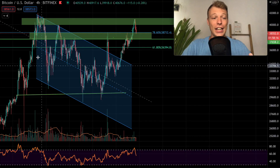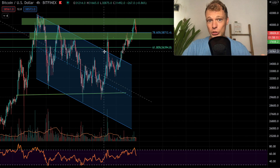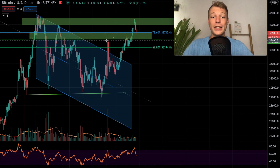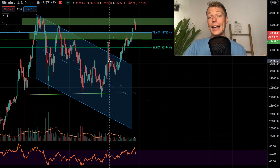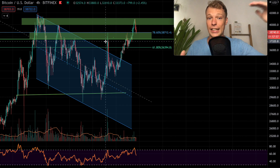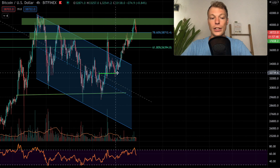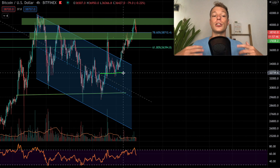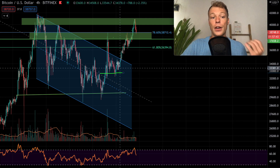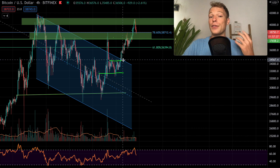Bitcoin was trading in a descending channel. We had a fake out to the upside — the Elon Musk pump — and eventually got rejected at the exact 78.60% level, which is very significant. We fell back into this descending channel, which is a bearish pattern. Normally a fake out indicates the price wants to break the other direction, but the price got picked up quite quickly, which is actually a bullish sign showing a lot of strength.